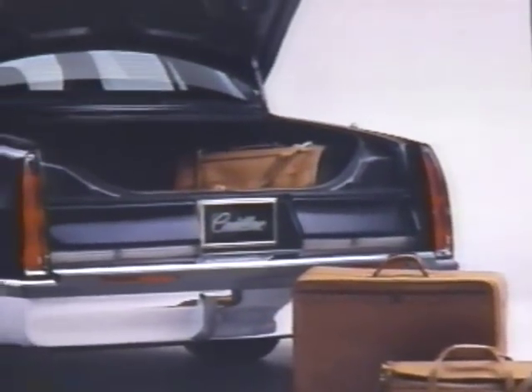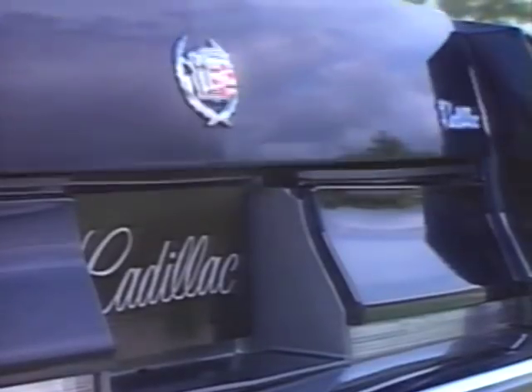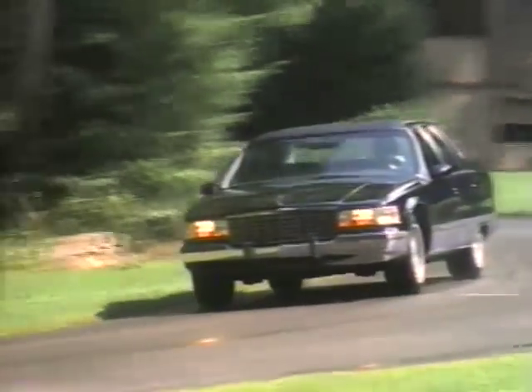A large trunk easily accommodates your luggage and golf clubs. A cargo net holds small packages in place, and for finger-touch convenience, there's a standard power pull-down feature. Every journey you take in the 1994 Fleetwood will not only be more comfortable, but will also provide more peace of mind.